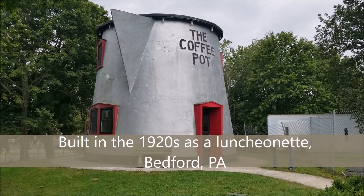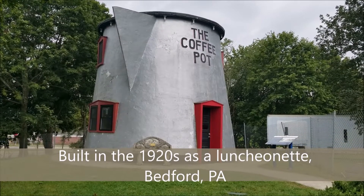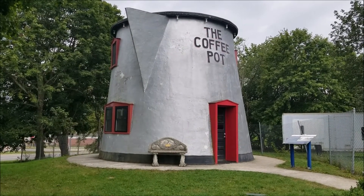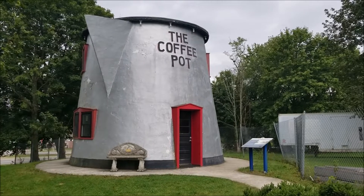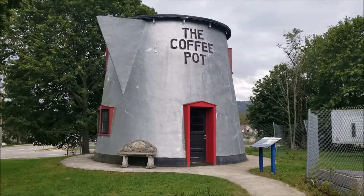This is one of the roadsideamerica.com attractions, and this is the only reason why we came here — just to see this. That's all you got, but that's what this trip is all about: getting off the beaten path and seeing some interesting Americana sights.